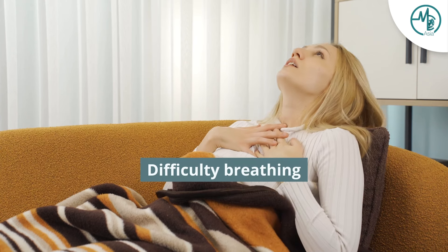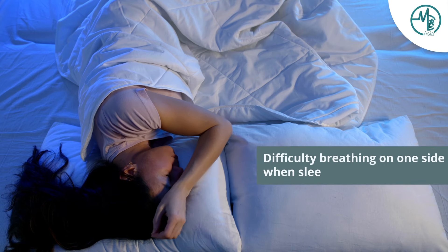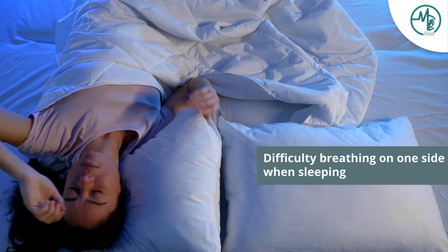For a deviated septum, most patients may notice that they can't breathe so well, and that might be more on one side than the other. Another symptom patients tell me is that when they lie down on one side at night, they can't breathe well on that side. But if they turn and lie on the opposite side, they can breathe very well. That's because when they lie on the side to which the septum is deviated, it completely obstructs and they can't breathe so well anymore.